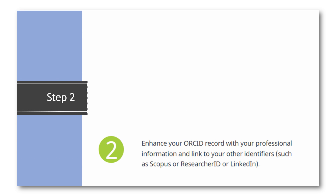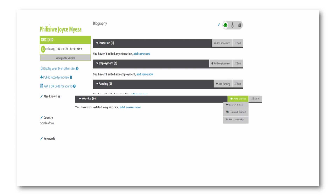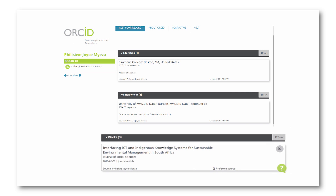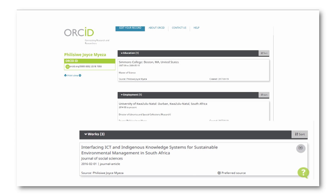Step 2: Link all your professional information to your profile, such as your education, employment and funding. You can also import your previous works into your ORCID profile. Once imported, a list of your works will display in your ORCID profile.